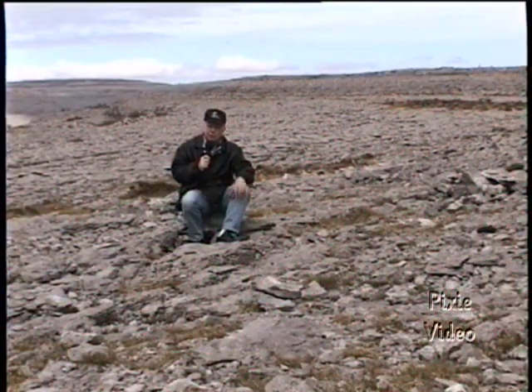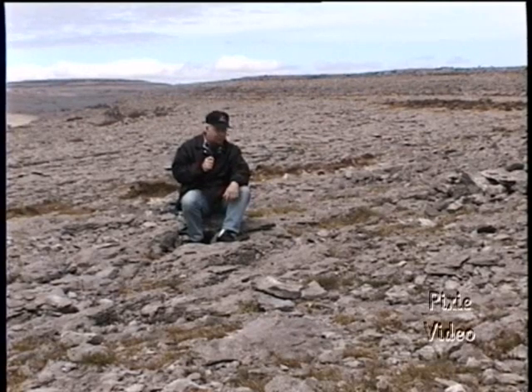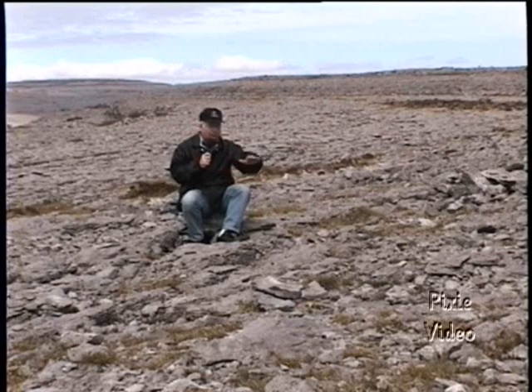We're in Western Ireland now, at a place called the Burren, just south of Galway Bay. The Burren, translated, means great rock. This is an area covered with limestone which has many fissures in it, which have broken it up.